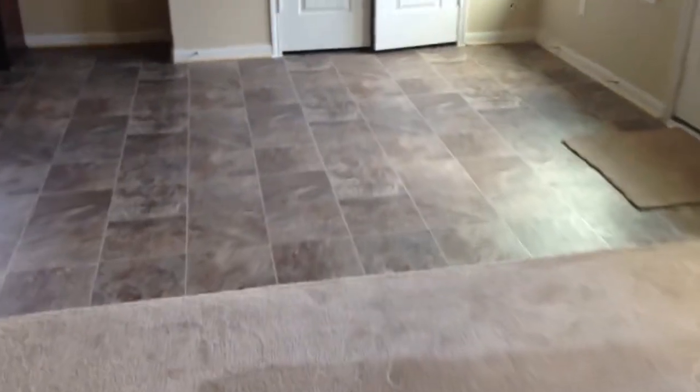And a garden tub. Believe it or not, this is vinyl flooring. I was in here a couple of weeks ago and I had to actually bend over and touch it, because I couldn't tell if it was real tile or not. They've really come a long way in vinyl flooring, making it look good.